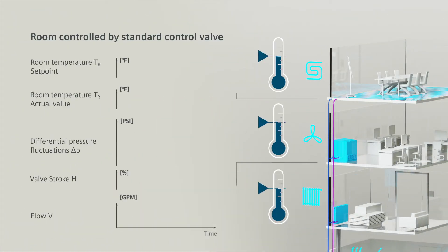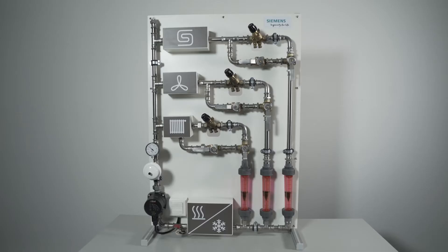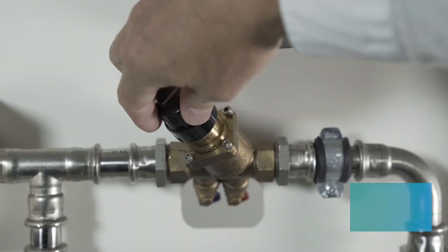If we look at the relationship within the hydronic system, we can see that changing the flow affects room temperature and therefore comfort. But the system performs differently when using a pressure-independent control valve, or PIC valve.